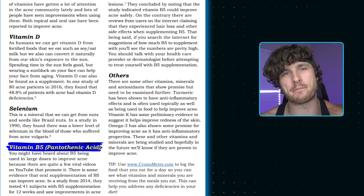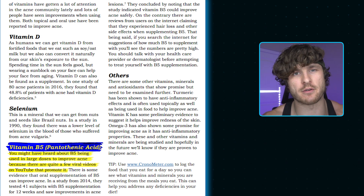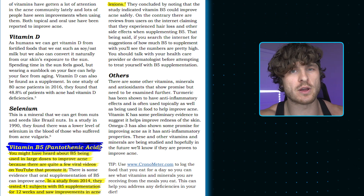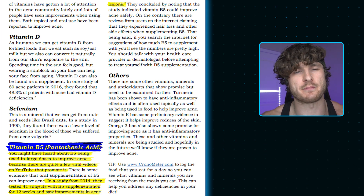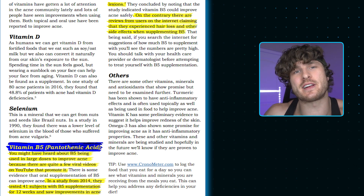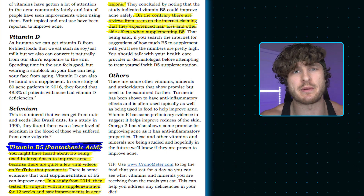Next on the list is vitamin B5, pantothenic acid. There are viral videos of people nearly eliminating their acne after using it, and a 2014 study of 41 subjects using B5 supplementation for 12 weeks showed improvements in acne lesions. On the contrary, some user reviews report side effects like hair loss when supplementing B5. Dosing protocols vary widely online, so definitely talk with your doctor before starting B5.